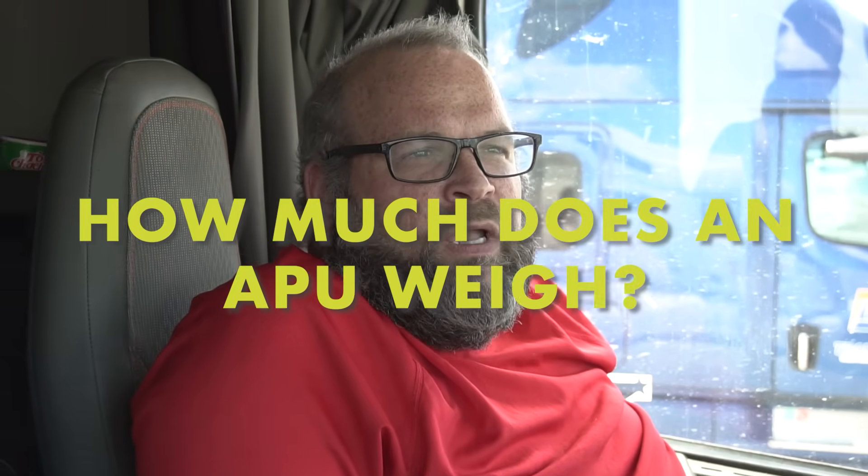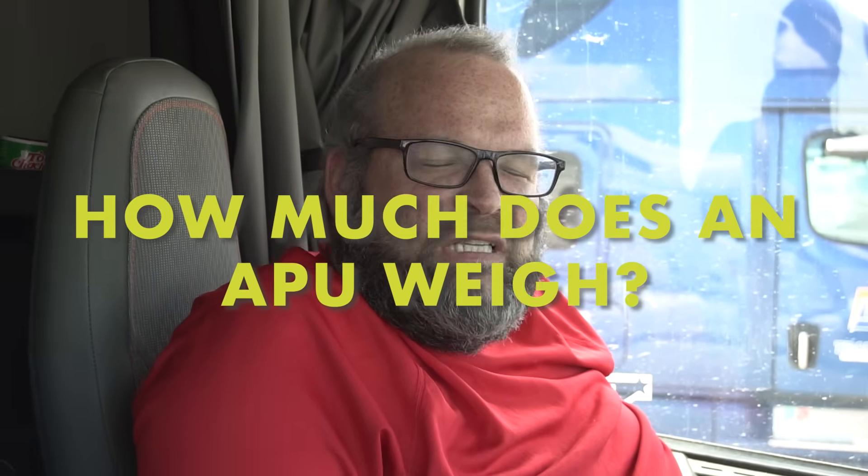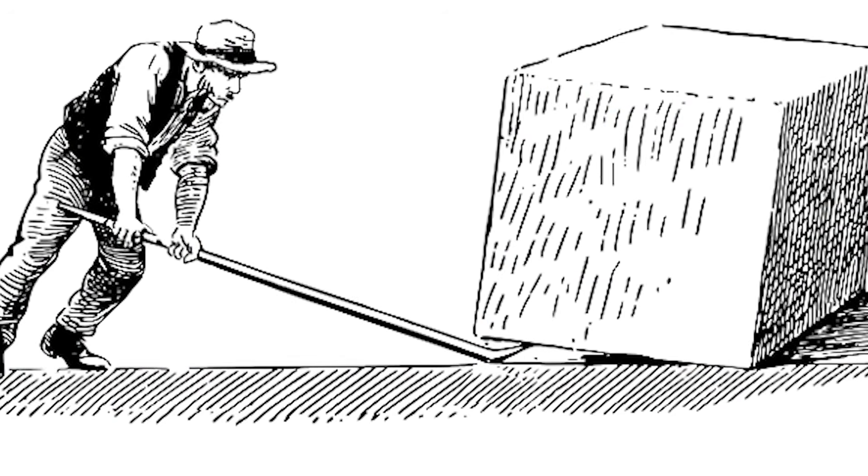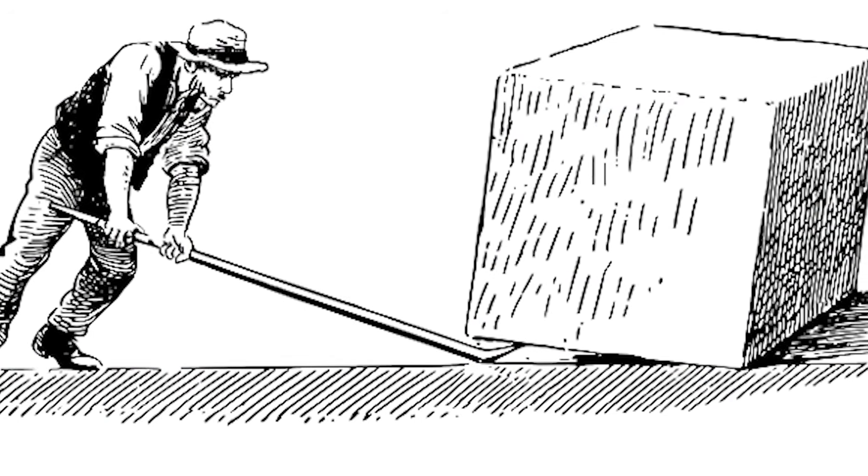Your average APU will weigh about 300 to 500 pounds. Most carriers will get you a permit for the weight exemption. The diesel ones are slightly heavier than the battery ones, but it depends on what you're using the truck for and your personal preference. The electric ones are a lot quieter than the diesel.